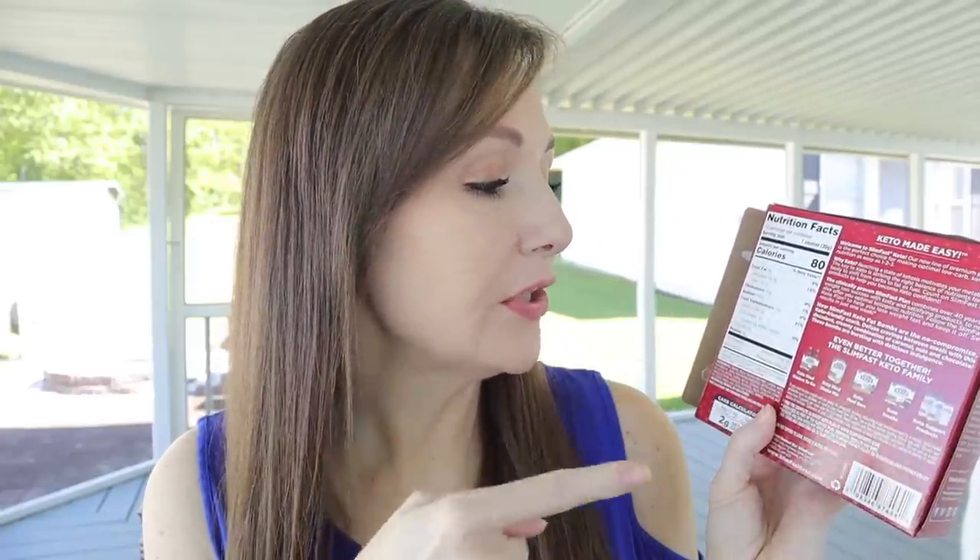These are easily accessible — you do not have to order them online, although they are available on Amazon for a few pennies cheaper than other places. I know they have these at Walmart, grocery stores, big lots. You can find them everywhere. SlimFast does have an entire keto line of products — they have drinks, shakes, meal bars, snacks, and keto support products.